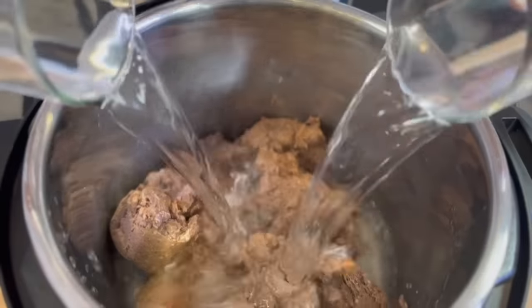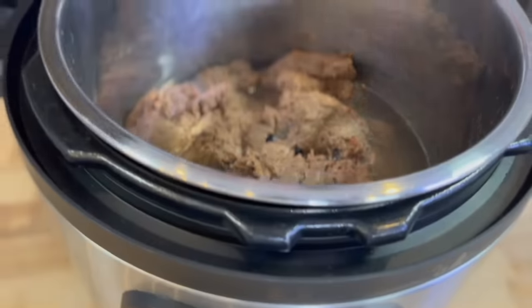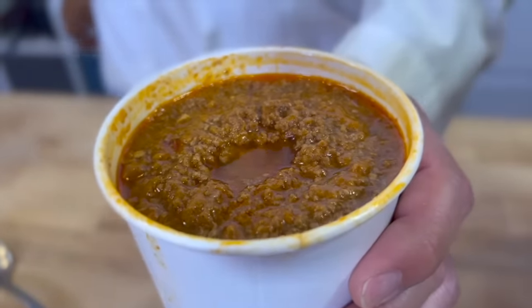We're adding water and food dye so the meat looks cooked, then we're going to pressure fry it. This is Taco Bell's meat — we just got back from the drive-thru and asked for a bowl of meat. They complied.